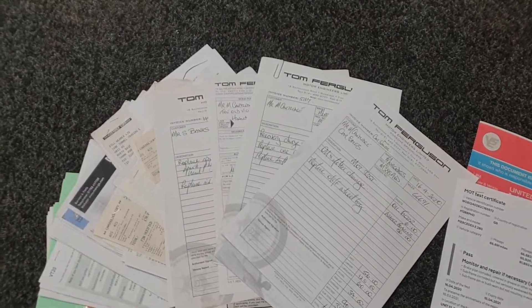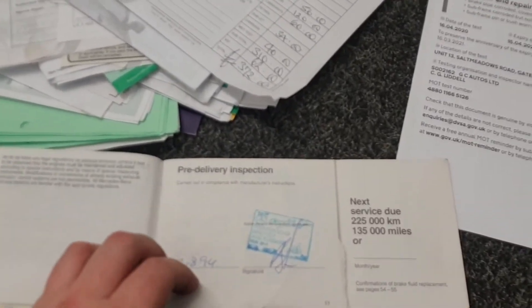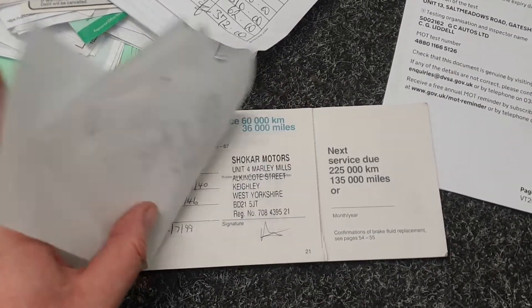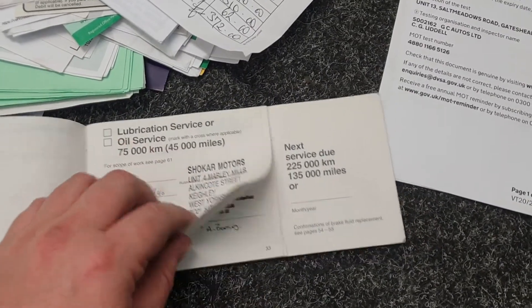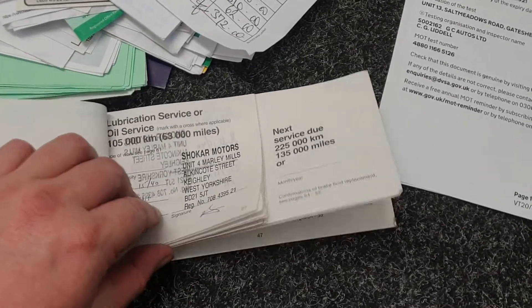We have a fantastic service history for the car. There are lots and lots of bills and receipts for maintenance work over the years, as well as a full stamped service history with an amazing 14 stamps in the book. The car has just been serviced by a local specialist.